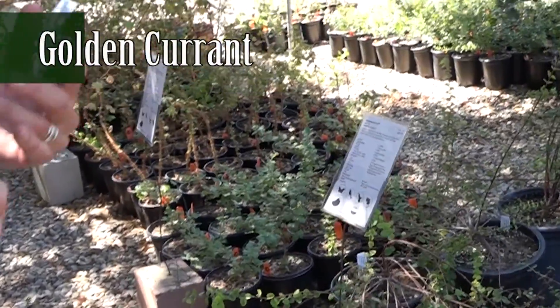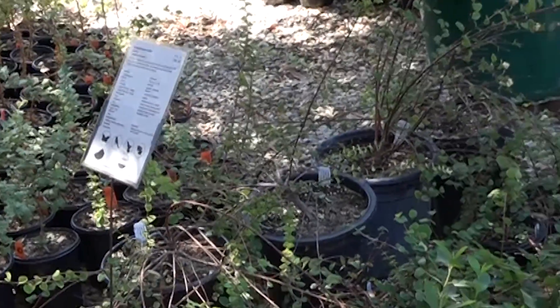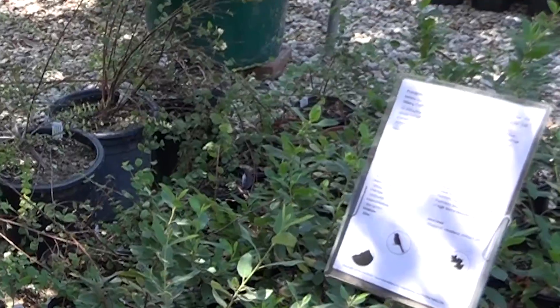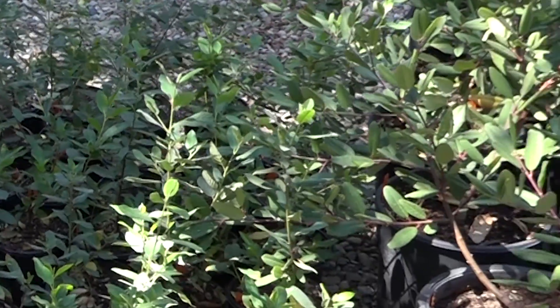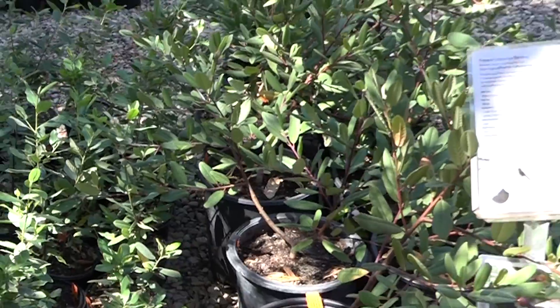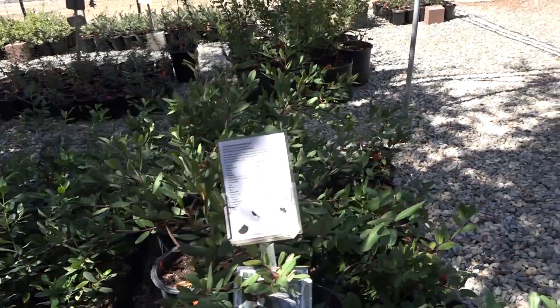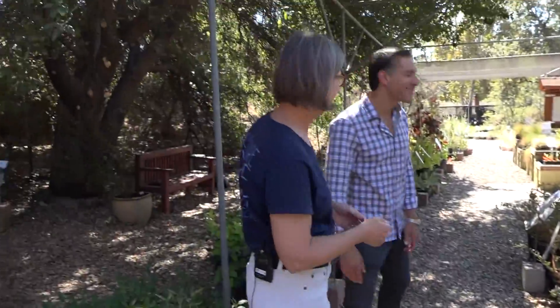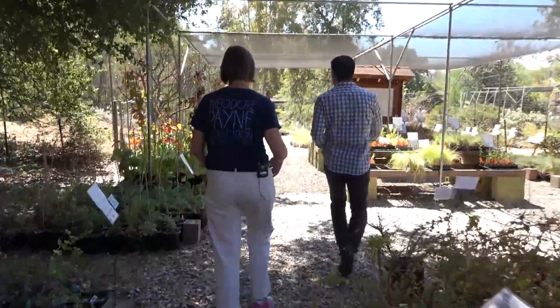As you can see, there is a huge number of plants to choose from, and they're all meant to grow in the dry shade of large trees. Let's go into the sunnier part of the garden and take a look at what's available there.